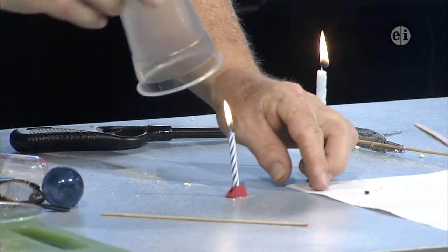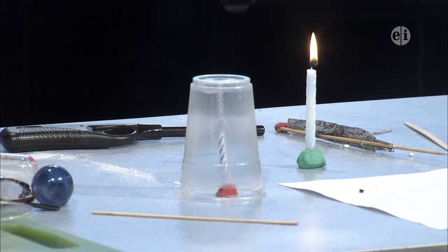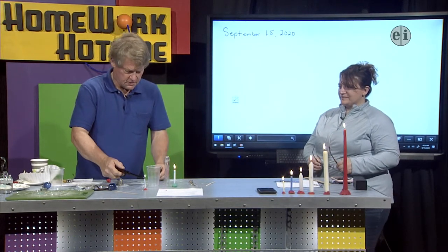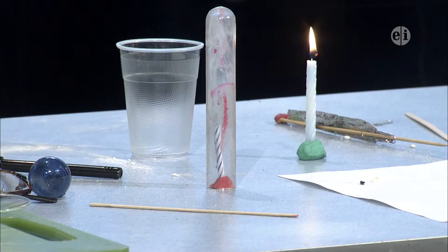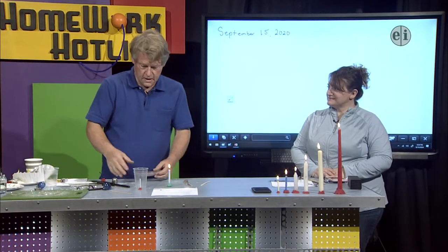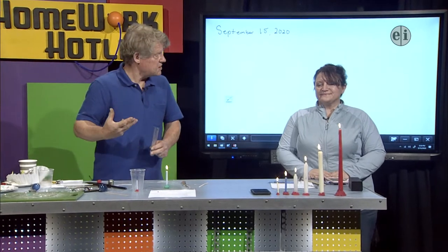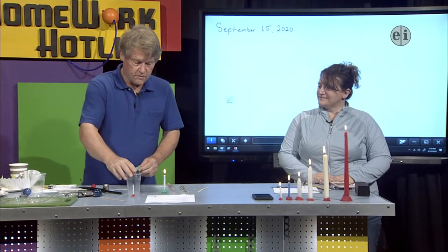Counting one, two — it burned the bottom of the cup. That was about a four-second count. Now I'm going to do the same thing with a test tube, which is a lot smaller. One — about one second. The purpose of showing this is that when the candle's sitting in the open cup, oxygen can get to it and it continues to burn. But when we put the cup upside down, it consumes all the oxygen inside, and that's one of the elements required for combustion or fire to happen. So oxygen is part of it.